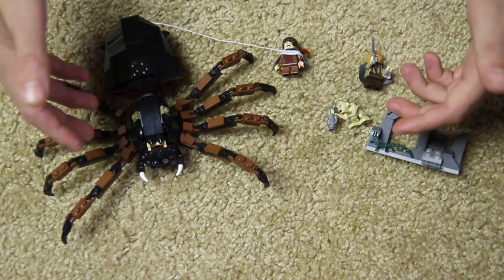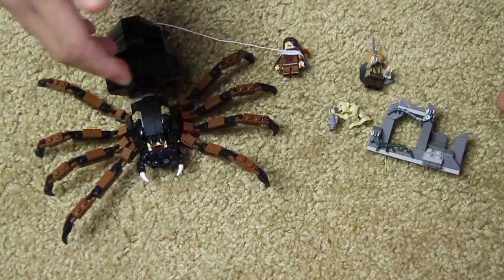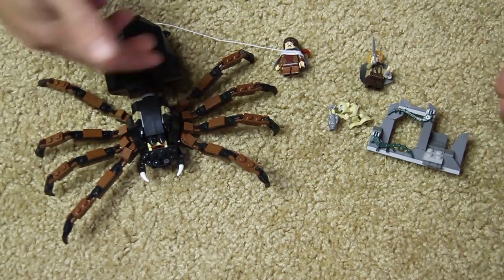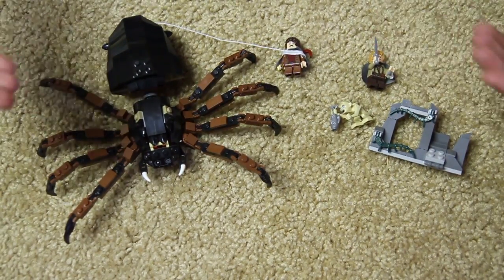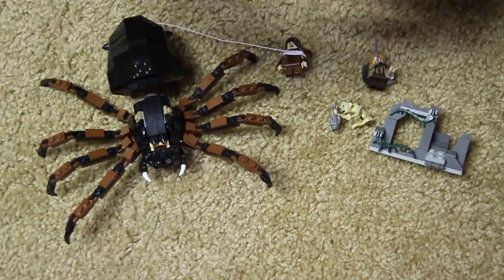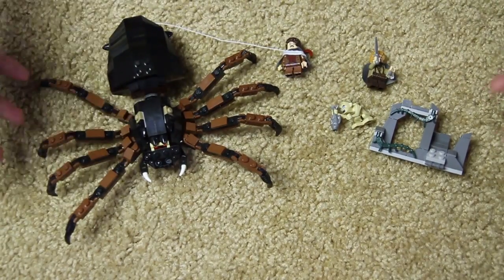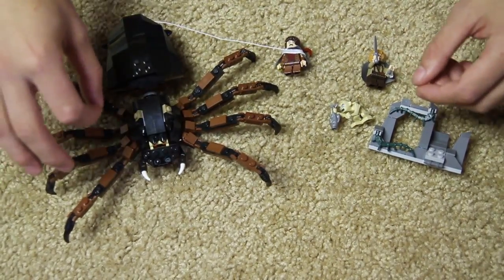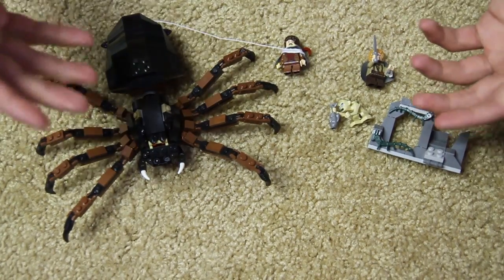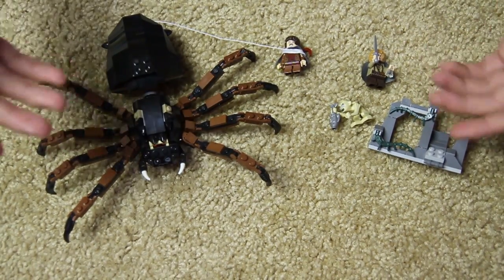If I were to rate this set, I'd give it eight out of ten — four out of five. It's perfect. Not up my alley specifically, but if you really like this scene and you like Shelob, it's perfect. Great to add to your collection because it's a very famous scene from Lord of the Rings, and I think LEGO did a very great job of portraying it in this set.